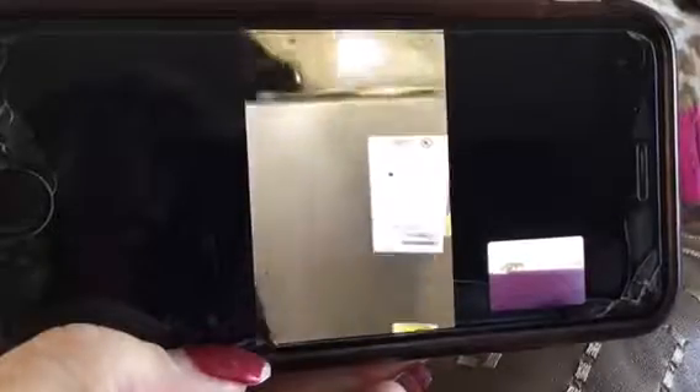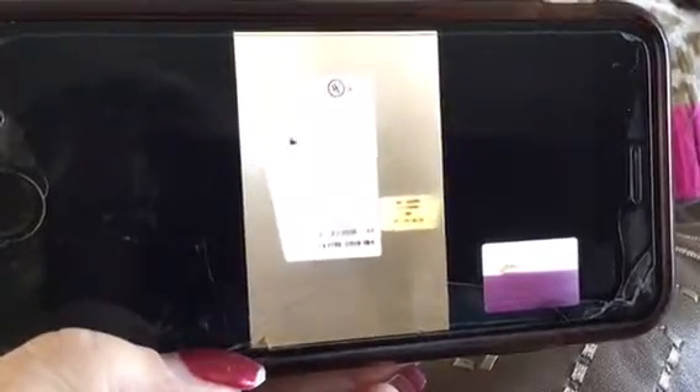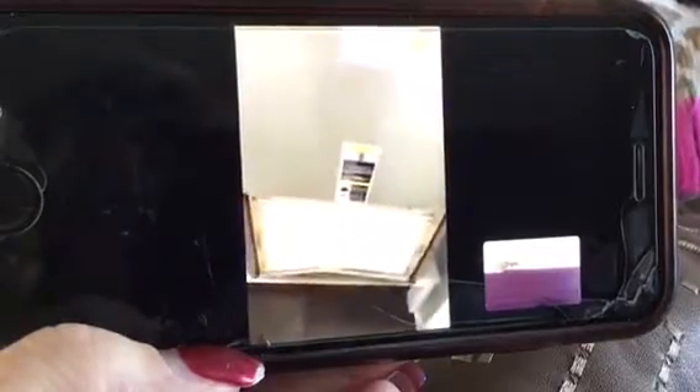There's some crud on the ceiling — it looks like some kind of glue-type stuff. I'll take a picture of this so I know which order I took the pictures in for you.